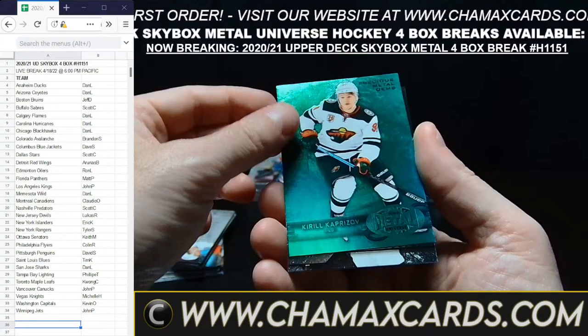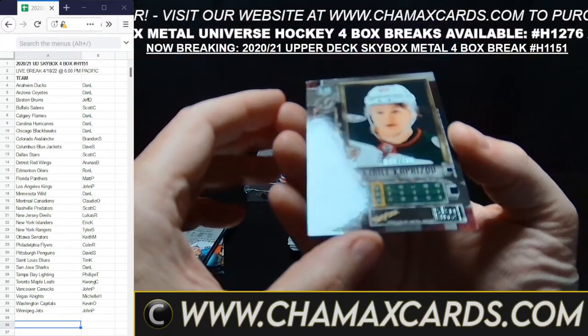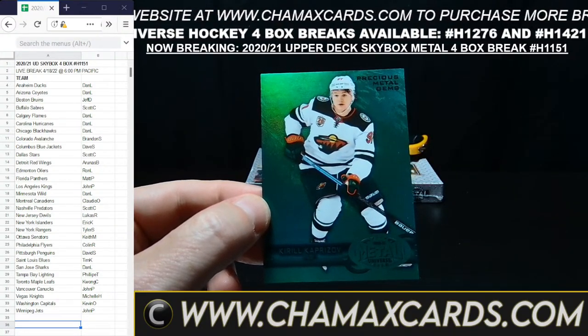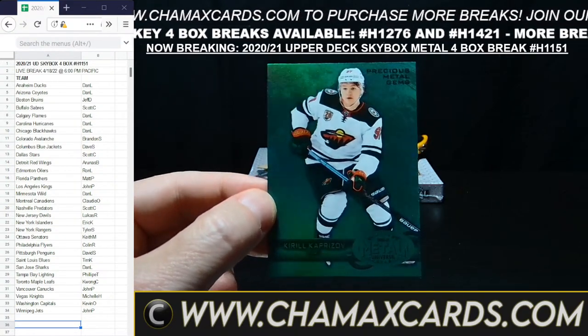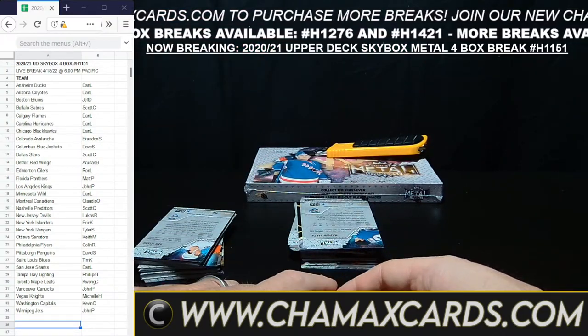Oh, here's a very nice one — 9 out of 100. This is a green Precious Metal Gems of your Rookie of the Year, Kirill Kaprizov for Minnesota. Going to Dan. That's a nice hit right there. 9 out of 100 — congratulations. That is a good one.